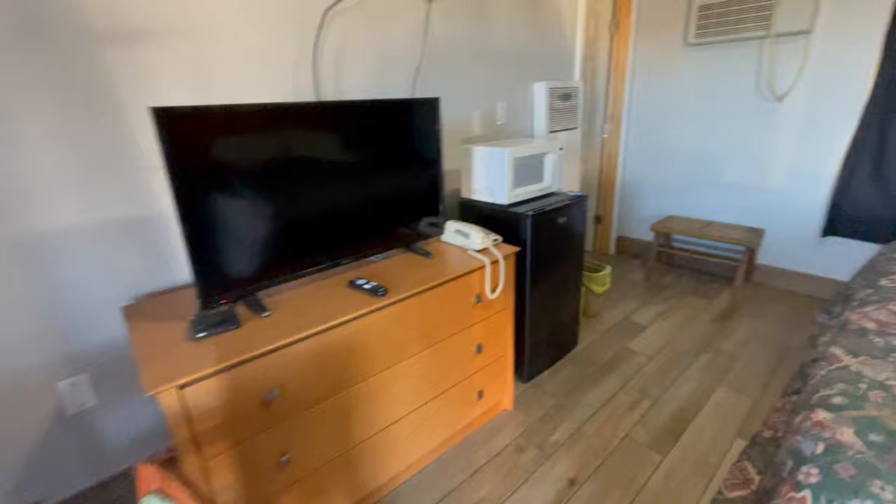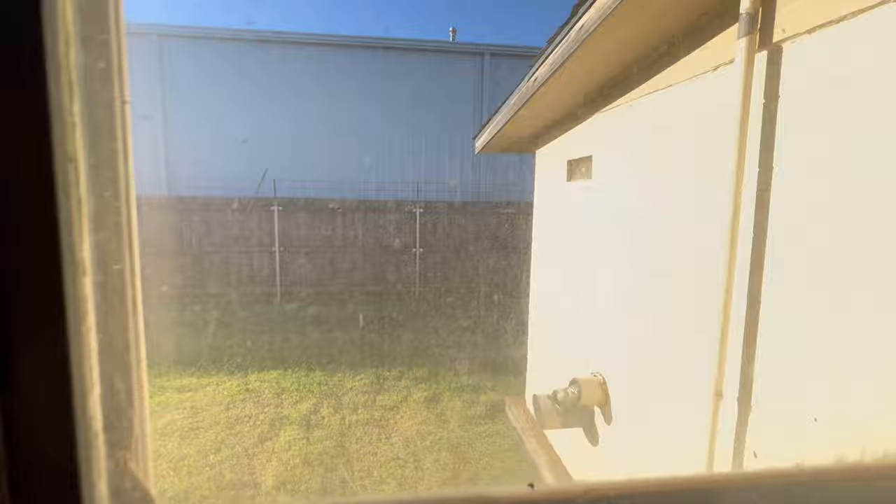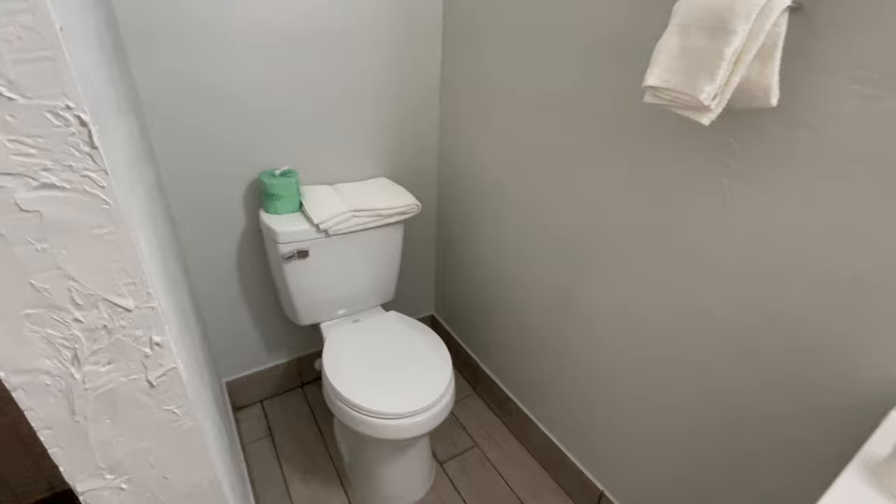Nice little desk. Refrigerator. Got the heater. The wonderful view. Bathroom — the light is over here. No mirror. Nice hot shower, I love the tiles. And the shower head is up high enough so I didn't have to squat. And the little toilet — no place for the toilet paper though, but that's alright.